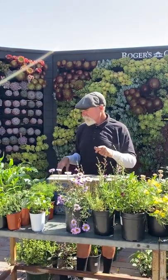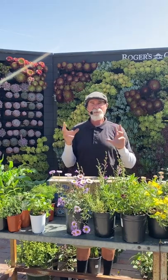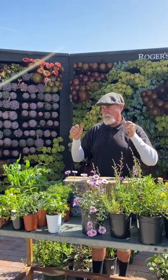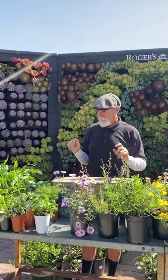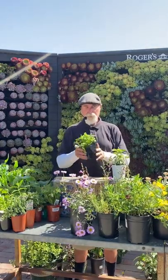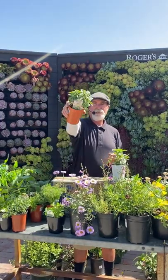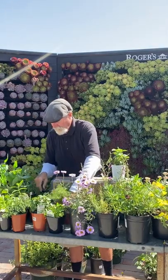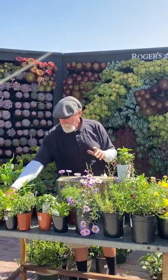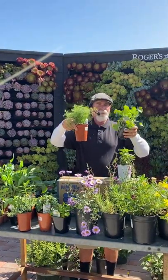Beans are another one to plant right now — bush beans, pole beans, Kentucky Wonders, and French filet beans. Now is also the time to do herbs: parsley — I'm putting in flat leaf Italian — and Thai basil right now. For sweet basil, now's the time. Cilantro and dill don't last long — you'll get maybe four to six weeks, so keep replanting and harvesting.